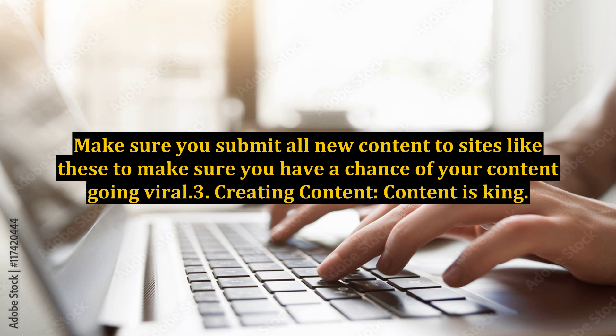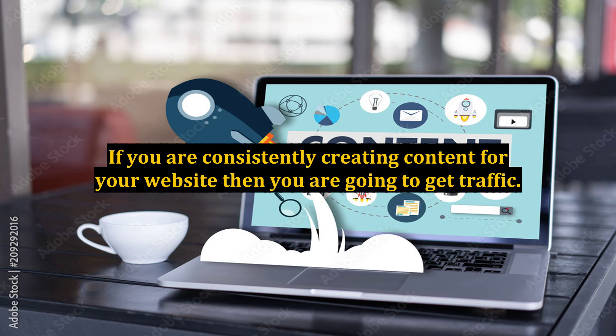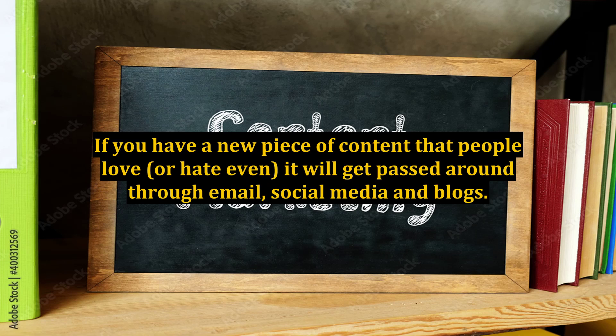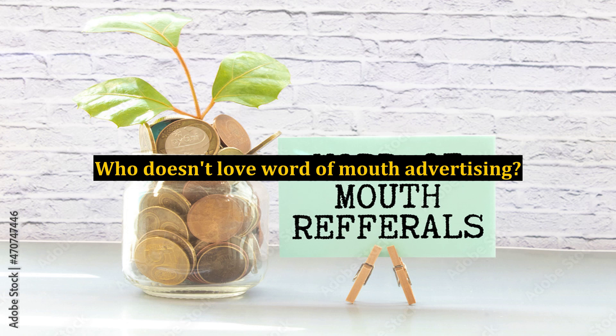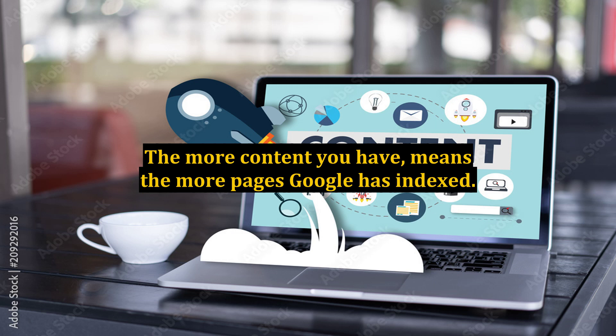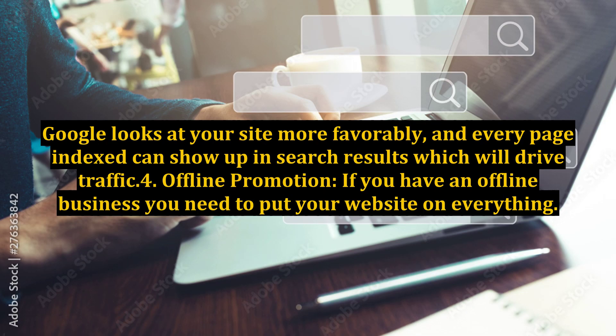Step 3: Creating Content — Content is King. If you are consistently creating content for your website, then you are going to get traffic. Content is key, because that is what people will talk about. If you have a new piece of content that people love, or even hate, it will get passed around through email, social media, and blogs. New content also makes your site more likely to rank in Google for specific search terms. The more content you have means the more pages Google has indexed, and every page indexed can show up in search results, which will drive traffic.